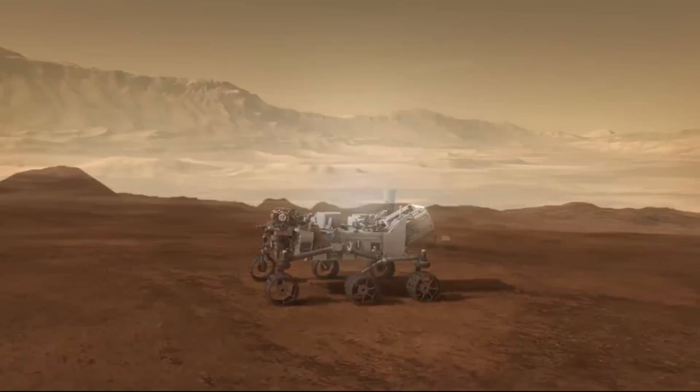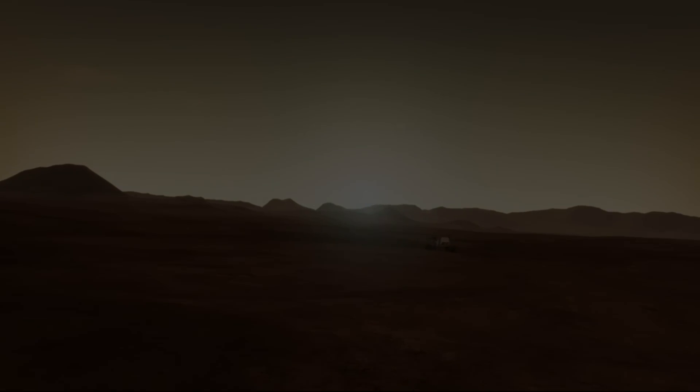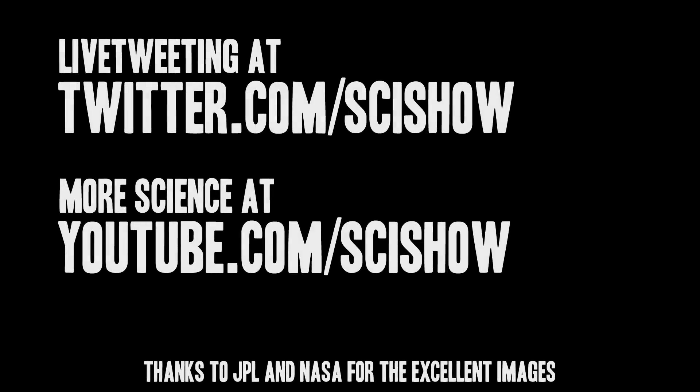I will be watching and live-tweeting the night of August 5th, 1:30am Eastern, 10:30pm Pacific. Please join me for one of the most intense scientific moments in human history. Thank you for watching SciShow News.